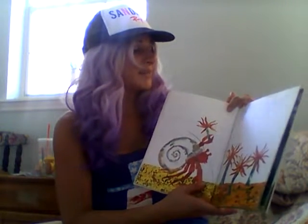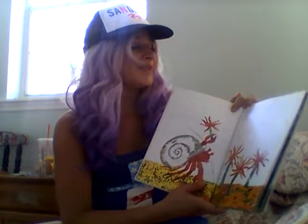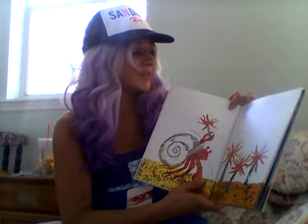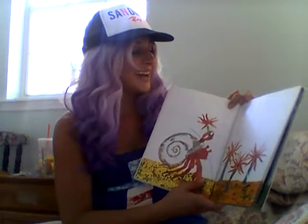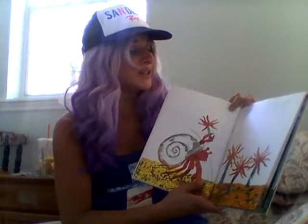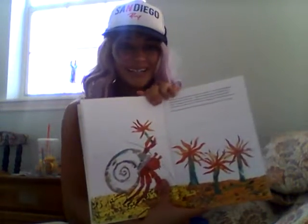In March, Hermit Crab met some sea anemones. They swayed gently back and forth in the water. How beautiful you are, said Hermit Crab. Would one of you be willing to come and live on my house? It is so plain. It needs you. I'll come, whispered a small sea anemone. Gently, Hermit Crab picked it up with his claw and put it on his shell. That was very nice of him to do.